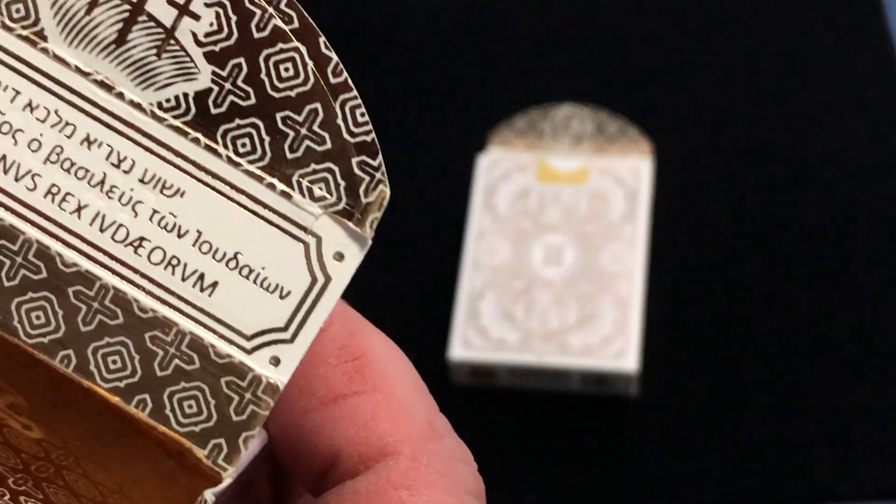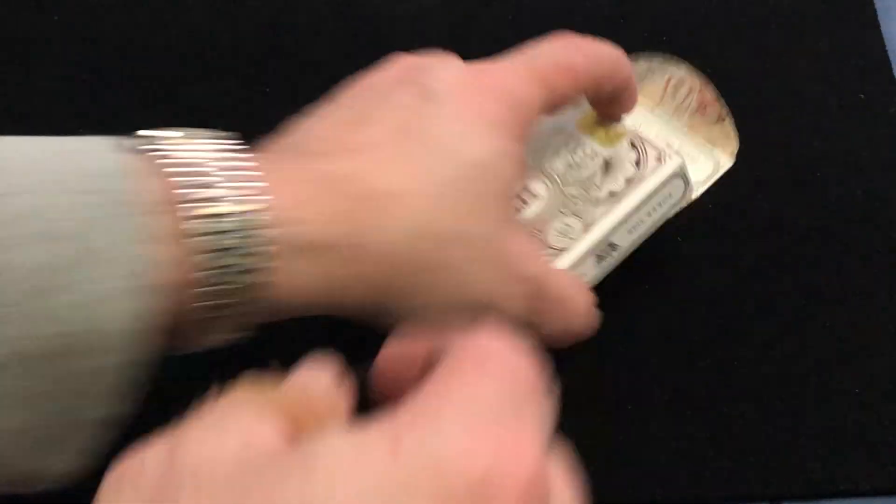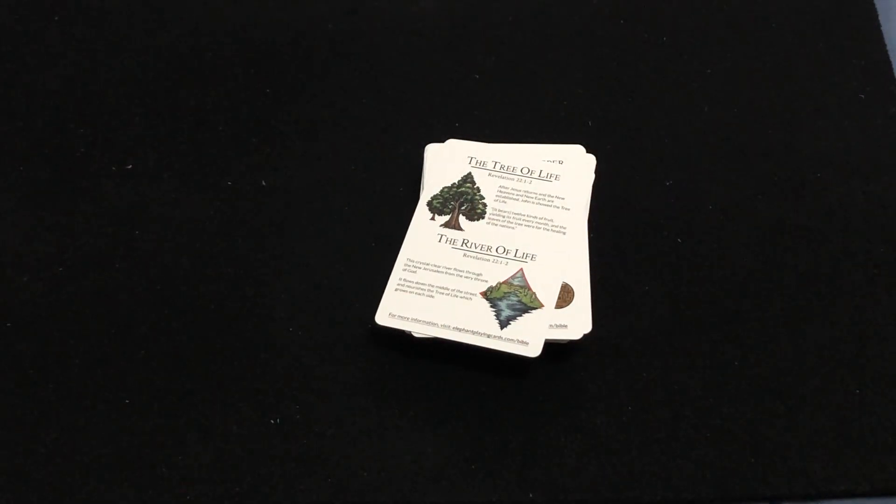Lastly, we've got the Revelation deck. This one has a lion on the flap, and here it says 'Come, Lord Jesus.' The inside features crowns, depicting that Jesus is the king. On the aces it features beautiful elements from the coming triumphant kingdom: the New Jerusalem, the marriage supper of the Lamb, the tree of life, and the river of life.